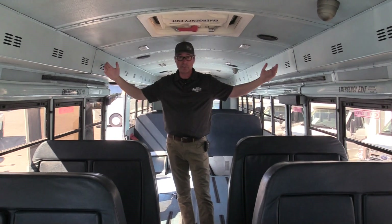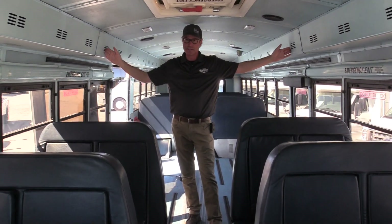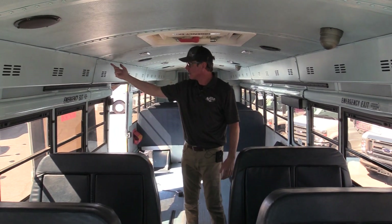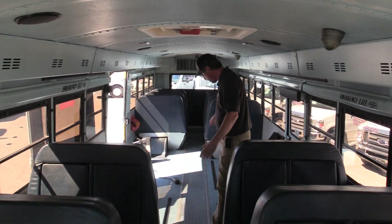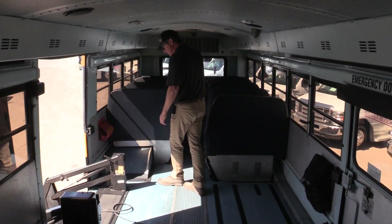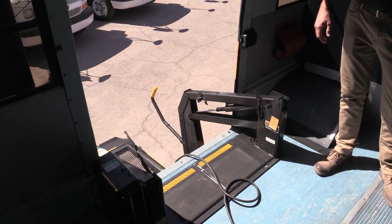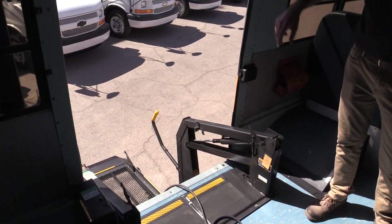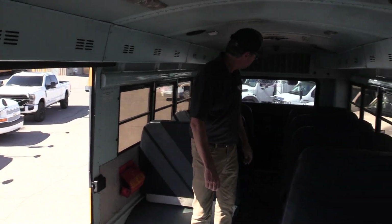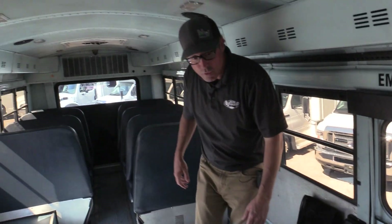I'm six foot two and this is six foot right here, so don't let it deceive you — there is a lot of room in this bus. You've got 87 inches across. You've got this large duct air system; if you want to leave it in here it'll keep the bus nice and cool, or you could take it out pretty easily. The seats are all in great shape. The wheelchair lift is bulky and takes up space, but it does come out. The large AC in the back keeps this bus really cool.